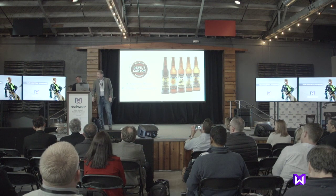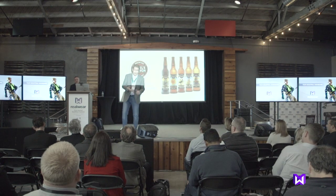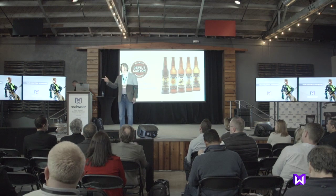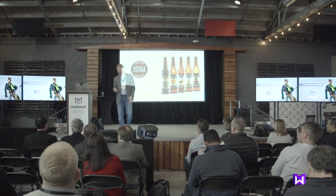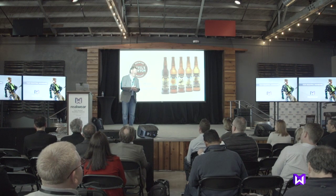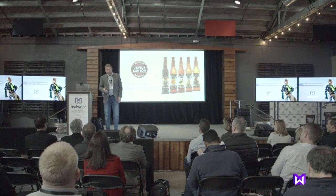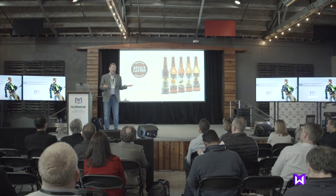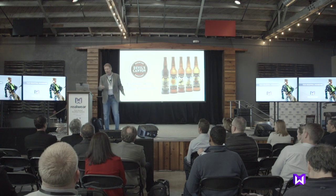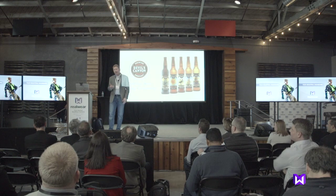It's a real pleasure to be here today. I'm excited about the debut of the HMT1 and what it's bringing to the marketplace. My daughters have taught me to abbreviate — I'm V-excited, okay? You can say it's V-cool. I'm V-excited. And I'm going to come back and talk a little bit more about that.